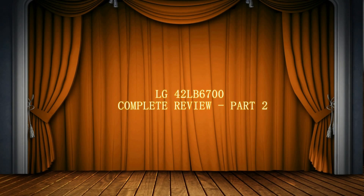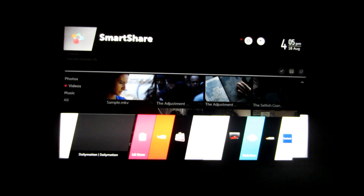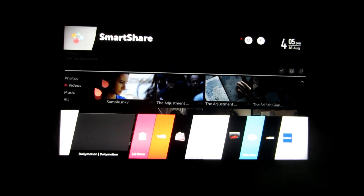Hi friends, this is part 2 of the complete review of the LG 4812B6700. The part 1 review link can be found in the description section. So coming on to this particular review.